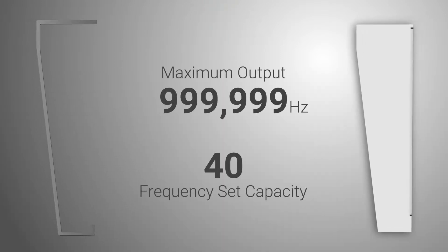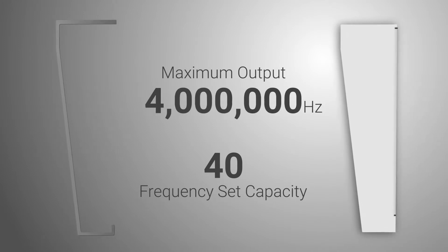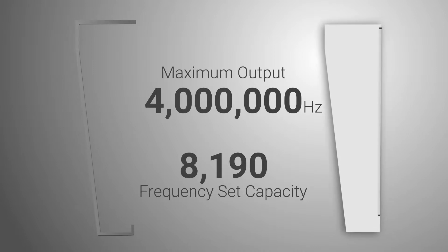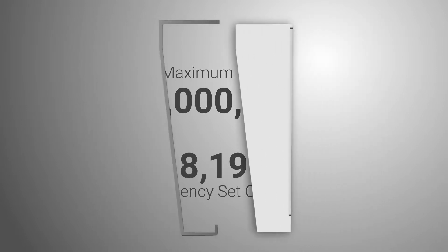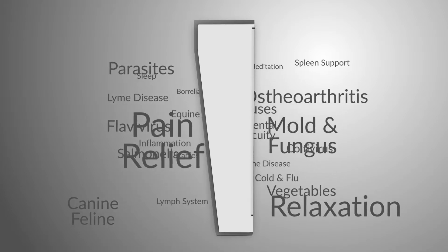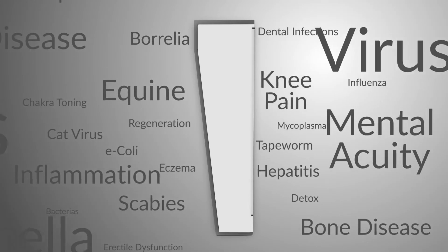On the inside, we quadrupled the maximum output to 4 million hertz and increased the storage capacity to 8,190 frequency sets. This allows us to include our complete database of over 2,000 frequency sets in every new ProGen, giving you instant access to thousands of programs for thousands of conditions.